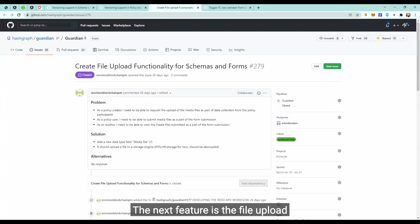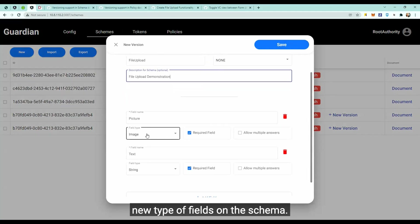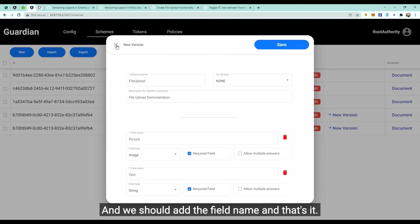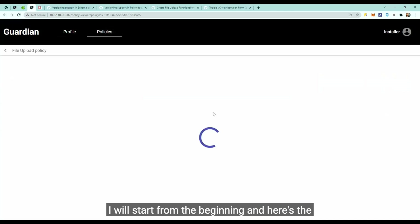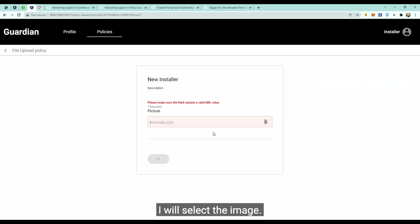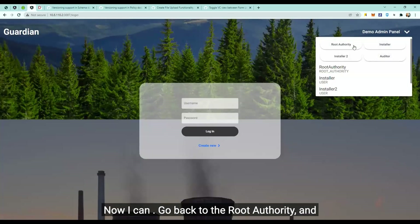The next feature is file upload functionality for schemas and forms. I'll show how to add this new type of field on the schema — we select the image type, and everything else stays the same. We can make it required, allow multiple answers for file uploads, and add the field name. Here is a schema which has this file upload form; I'll select the image and it will be uploaded to IPFS.